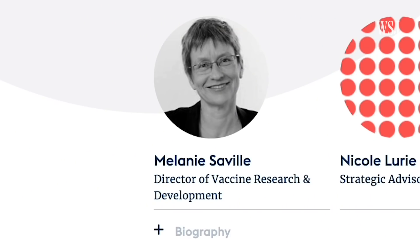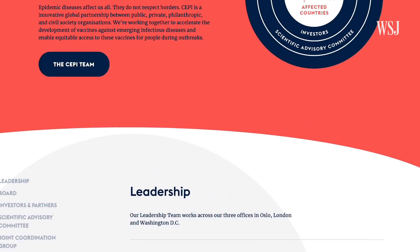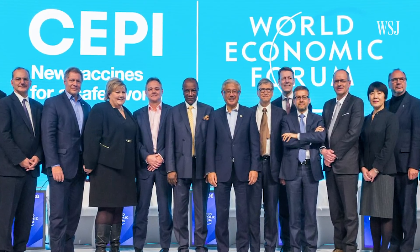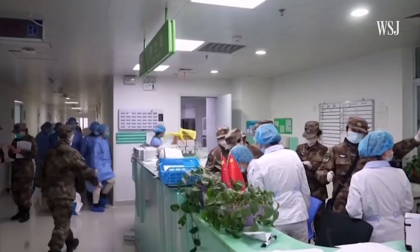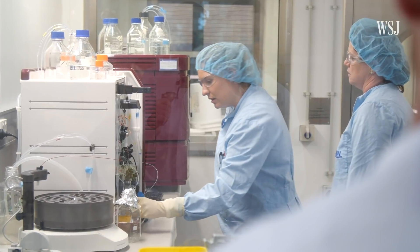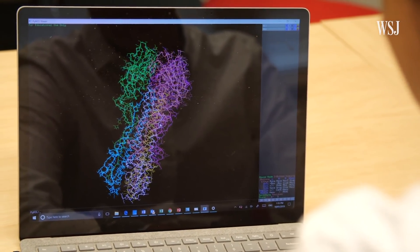Melanie Saville is the Director of Vaccine Research and Development at the Coalition for Epidemic Preparedness. CEPI is a global partnership that was launched at Davos in 2017. We were actually formed specifically to look at this type of situation. In this situation, the emergence of a new coronavirus, CEPI is funding several teams from around the world that Saville says are each independently working from the platform model. The sort of technologies that we are looking at, some of which are really quite pioneering, can really move very quickly.